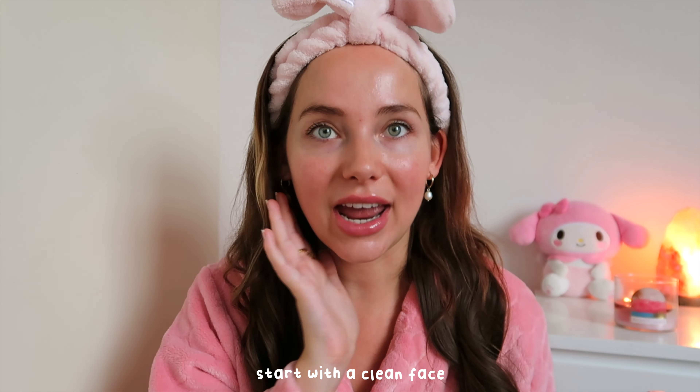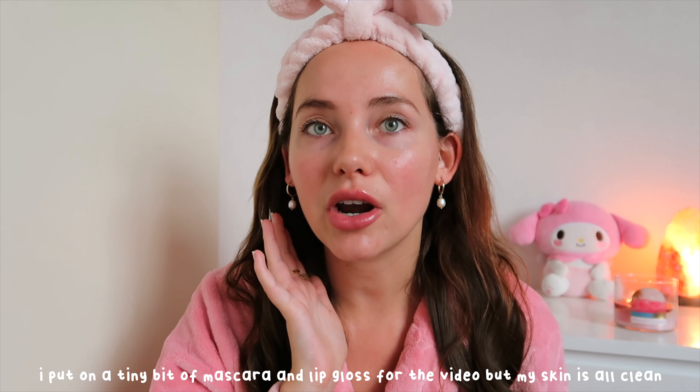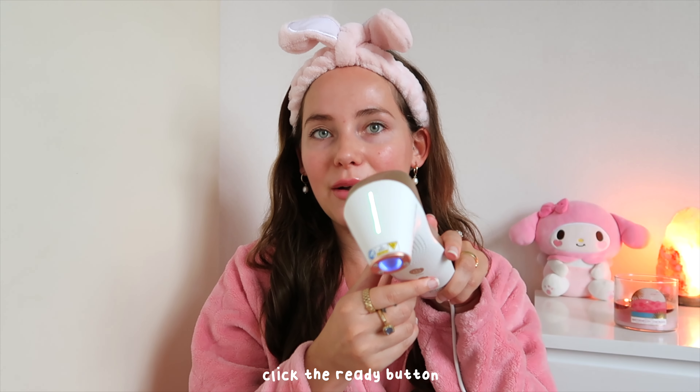To use it, you start with a fresh, clean face — I woke up and washed my face, so there's no product on it. You plug it in, long-press the power button for about two seconds until you hear that sound, which means it's on. Then you press the ready button right here and hear that sound again.